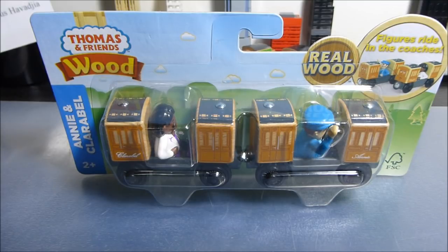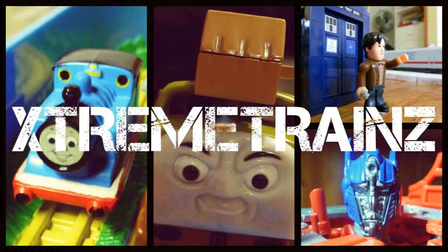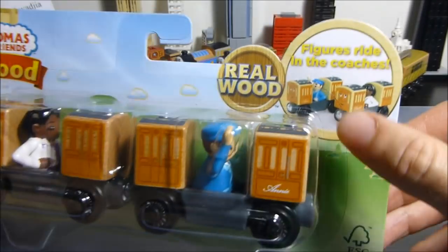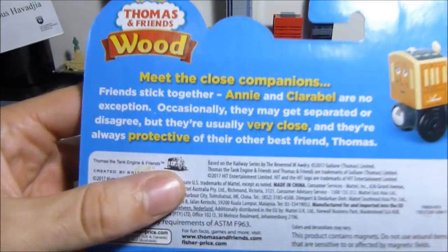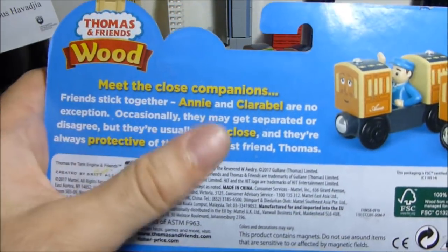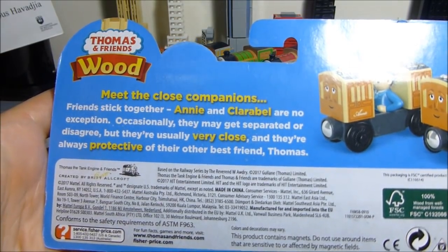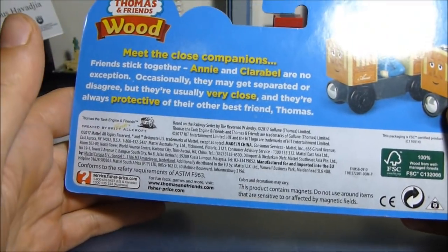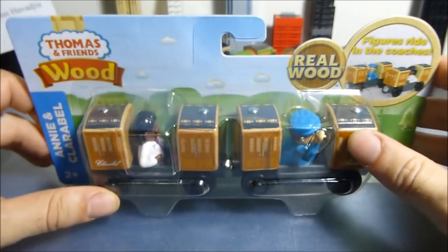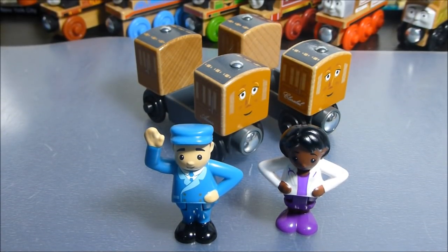I'm reviewing Annie and Clarabel right here. This has come in the standard packaging for the bigger engines or packs of this line, with figures right in the coaches. Again, a good bio. I don't know what it was about the Wave 1 engines — they just absolutely messed up the bios — but it seems they got feedback straight away and corrected that issue, because this bio makes a lot of sense. Let's get them out of here.